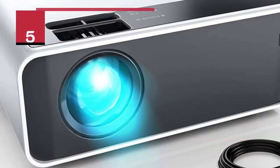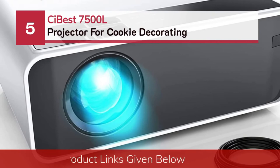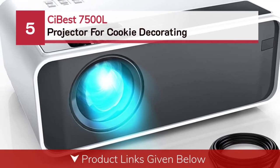Number 5: CU Best 7500L Projector for Cookie Decorating.